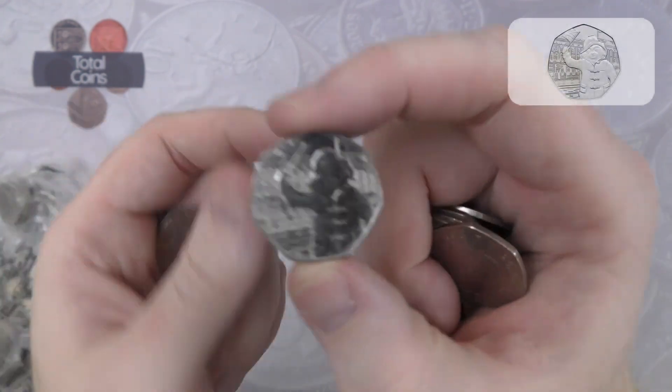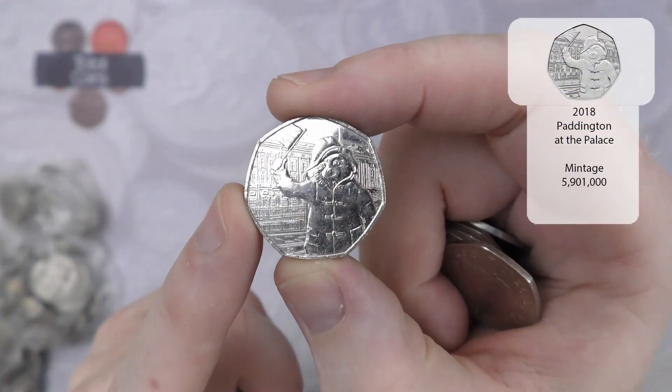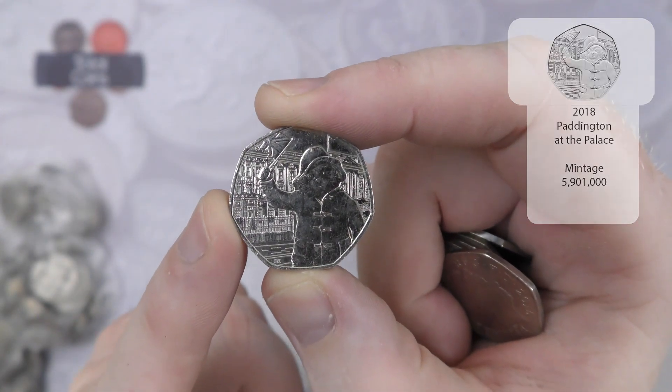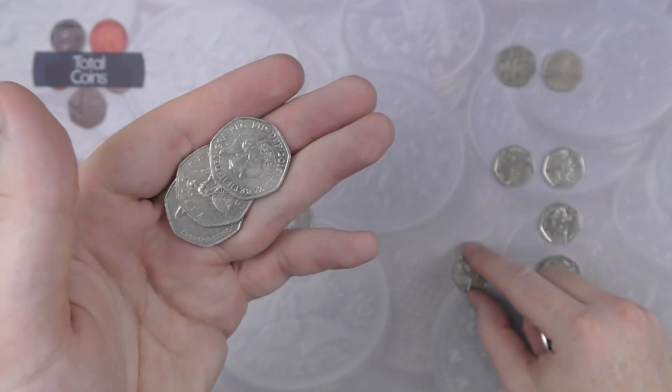And there we go, now we've got Paddington at the Palace — absolutely brilliant. That is the 2018 Paddington at the Palace.